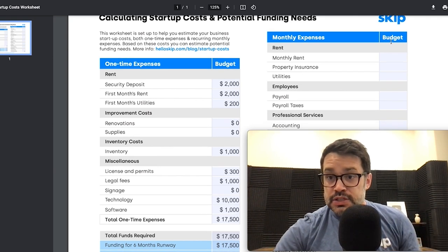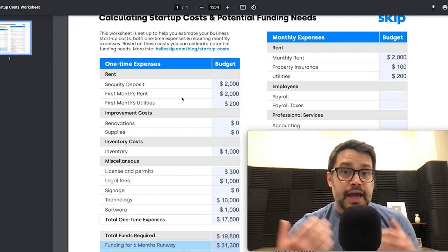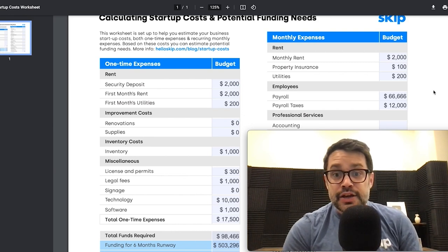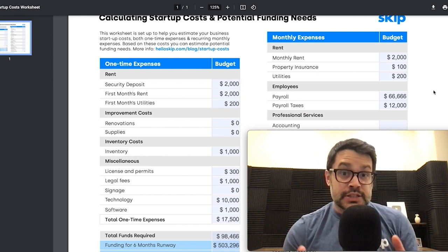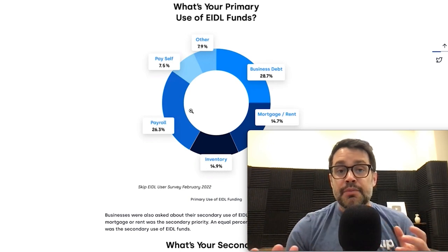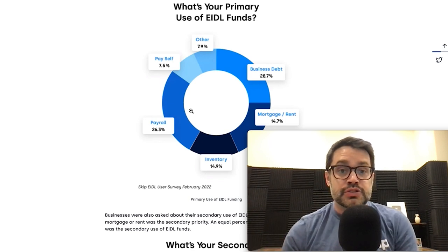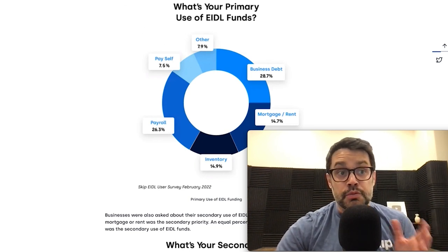Now the important part is your monthly expenses. If you have an office space or a storefront, put down what those costs are. Then put down your employee and team expenses — this could be W-2s, this could be 1099s. This is probably going to be your biggest expense. For example, if you have 10 employees making $80K a year, that monthly payroll amount would be around $66,000. Add on payroll taxes depending on what state you're in. According to our EIDL survey, payroll was the second most common use of EIDL funds at 26%, the first being paying off business debt at 29%. Bottom line: payroll is going to be one of your biggest expenses.